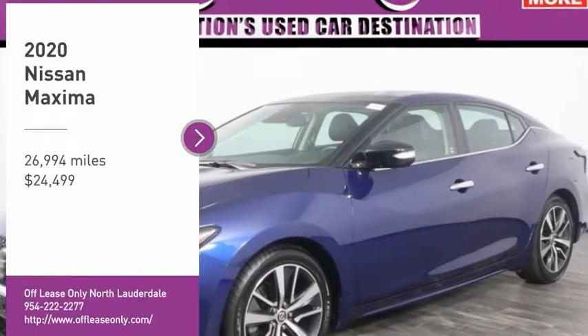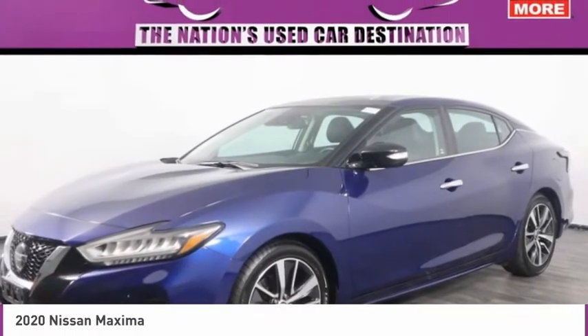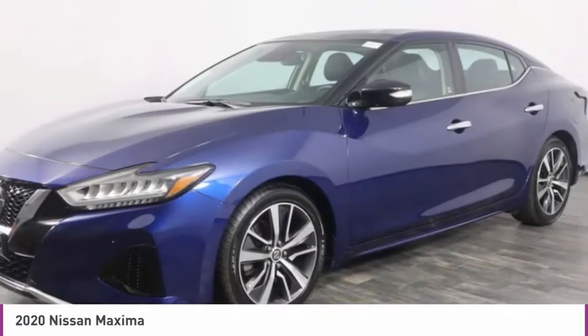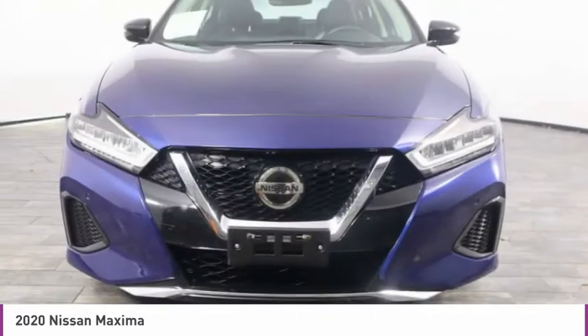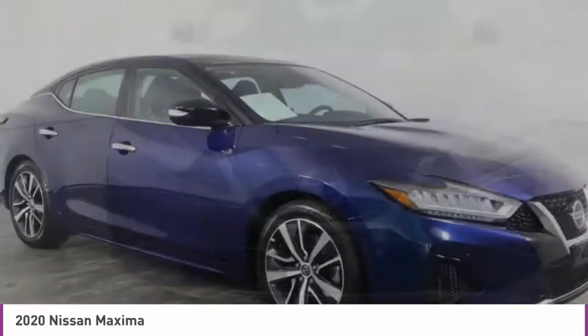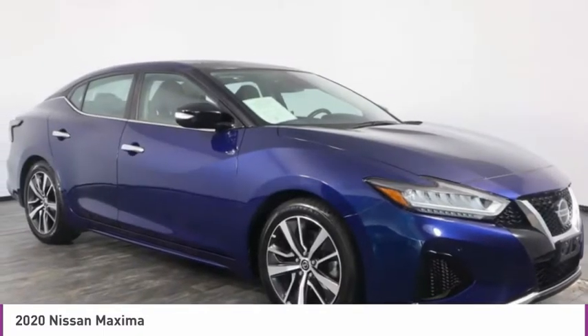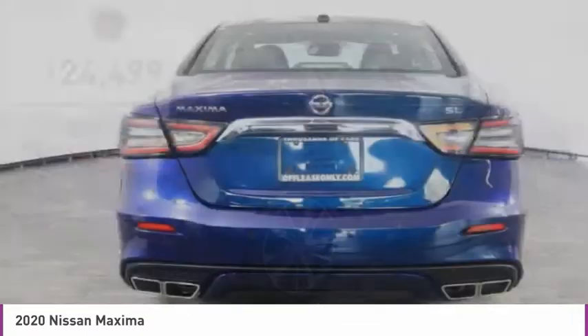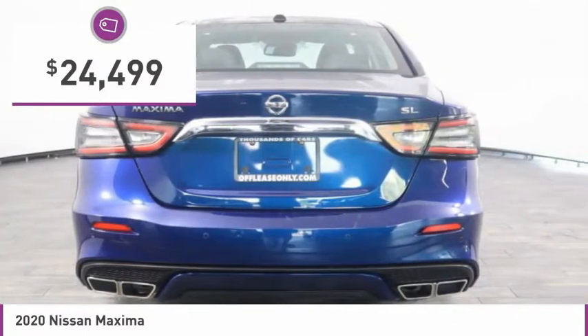We are pleased to show you the 2020 Maxima. Maxima offers elegance with an edge. The spacious interior provides refined comfort for up to five passengers. Advanced technologies such as Nissan Intelligent Key and Push Button Ignition offer convenience and control, and is priced below $25,000.